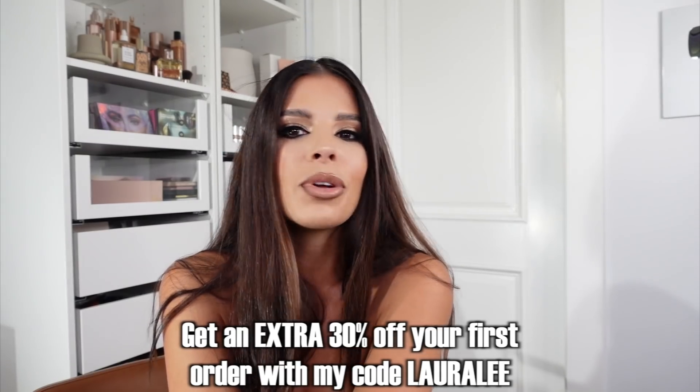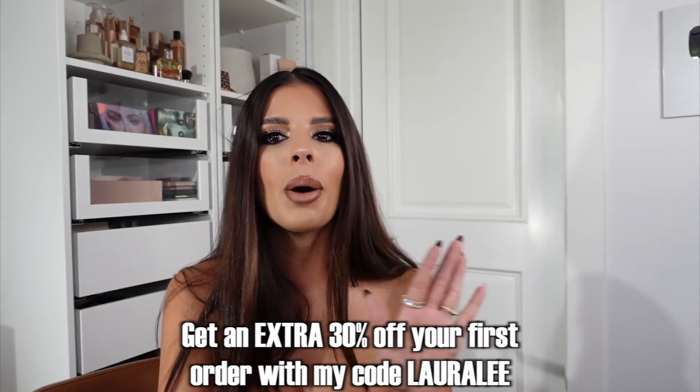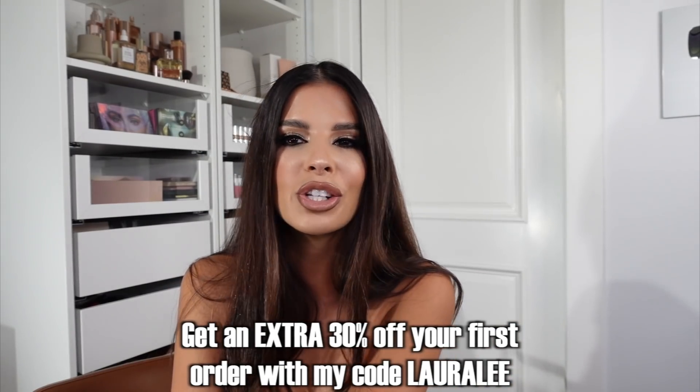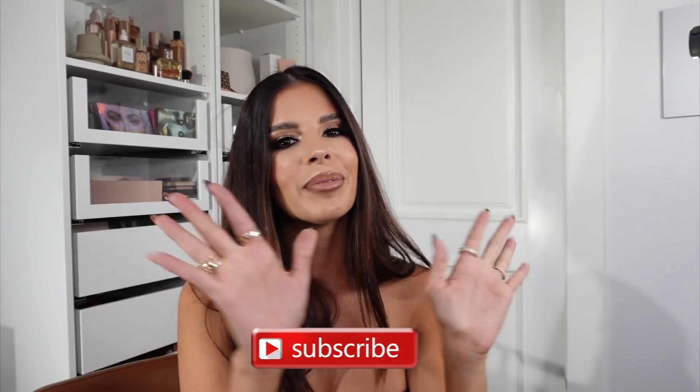That's it for today's video! I hope you guys enjoyed thrifting and putting together trendy Pinterest outfits on a budget. Don't forget to check out thredUP — they're offering 30% off with my code LAURALEE, which I'll put on screen and in my description box below. I love you guys and I will see you in my next video — don't forget to subscribe before you leave, bye!